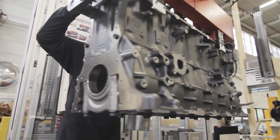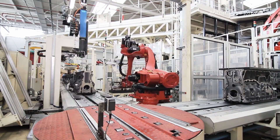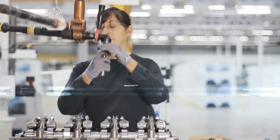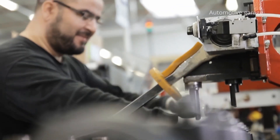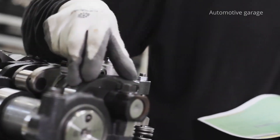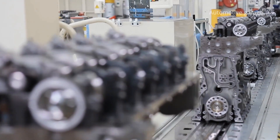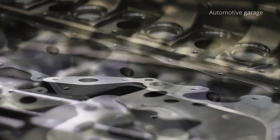Assembly is not the only task for operators, as they are also involved in projects of their choice. They are proactive on a daily basis, proposing concrete ideas for progress to improve their workstation, working conditions, quality and safety, and even the environment.